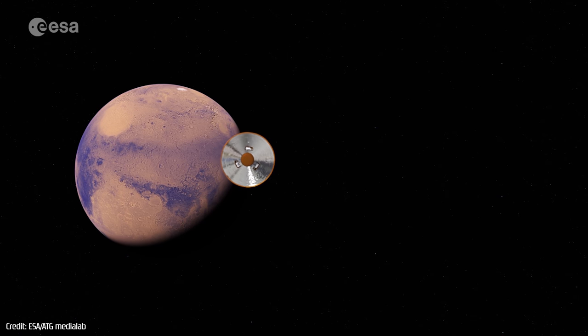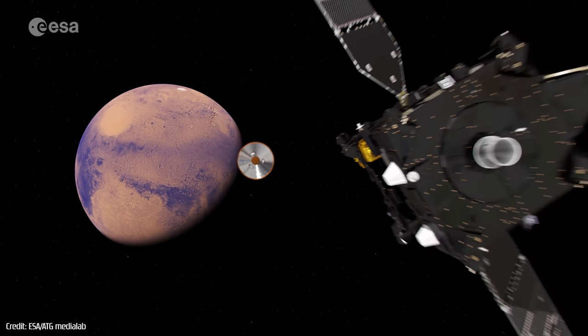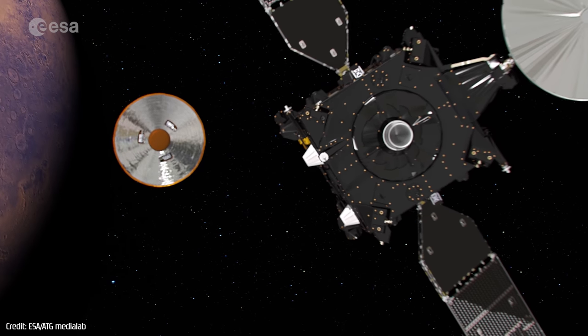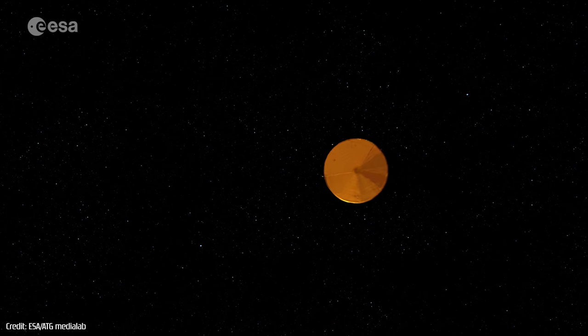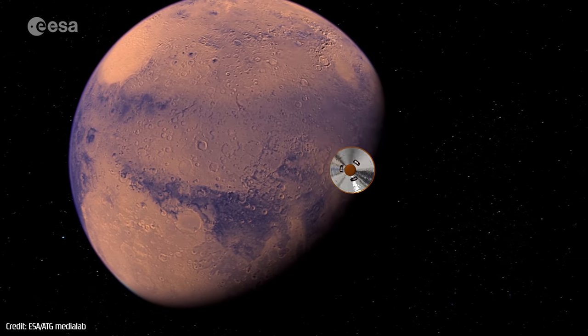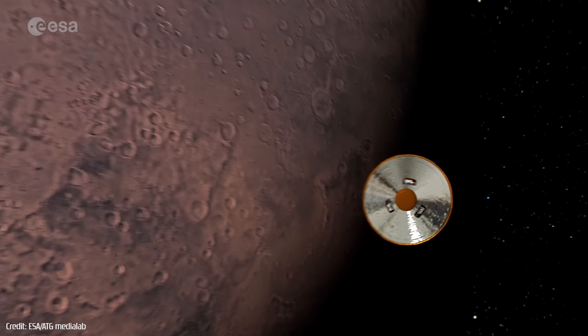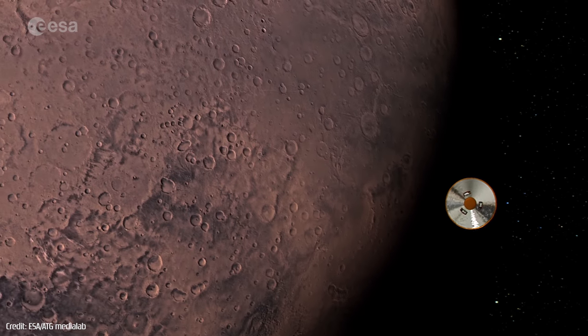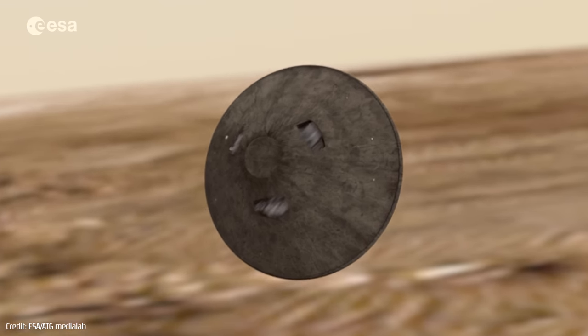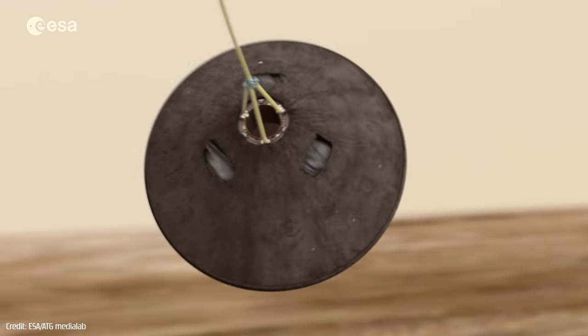During its entry and descent, Schiaparelli was able to collect useful scientific and engineering data, and it also transmitted the data in real time to its mothership, the TGO, which had never been achieved before, making it a historical moment in Mars exploration. Unfortunately, Schiaparelli malfunctioned during the final moments of its landing attempt and crashed into the Martian surface.